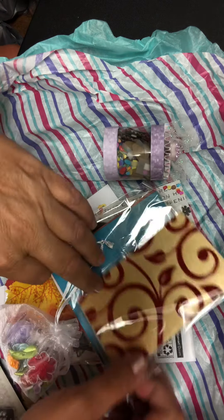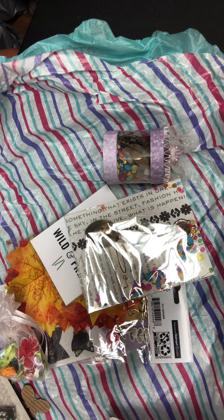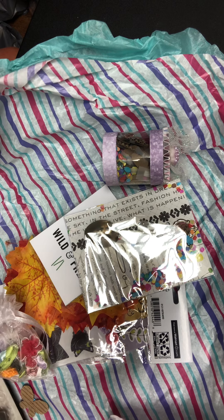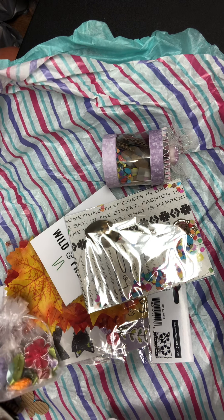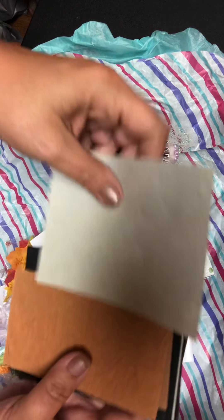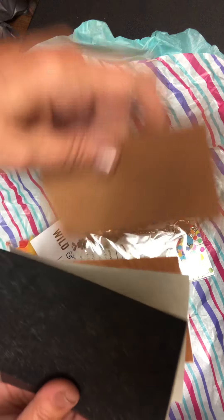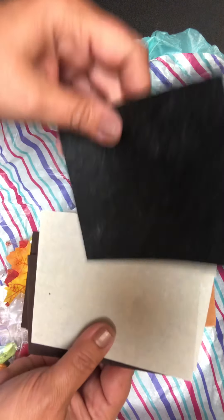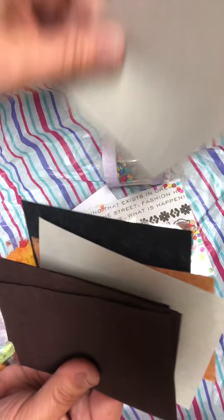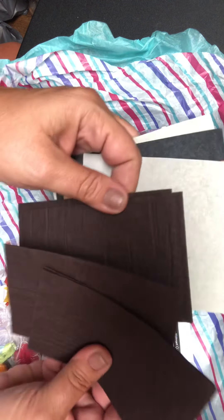She also had some different papers. I went ahead and pulled out the ones that I thought I would use. These are the ones I pulled out — very textured. I think they're super cool.